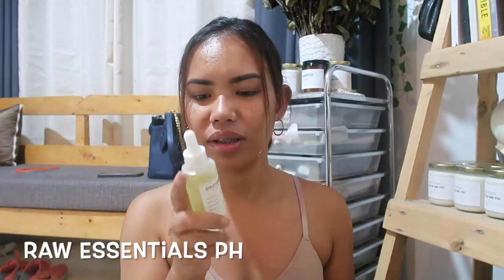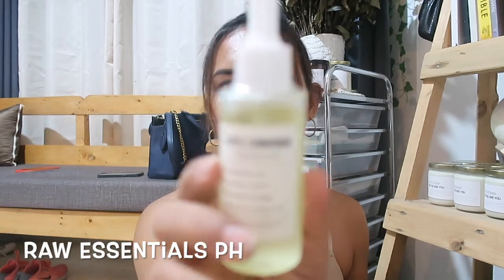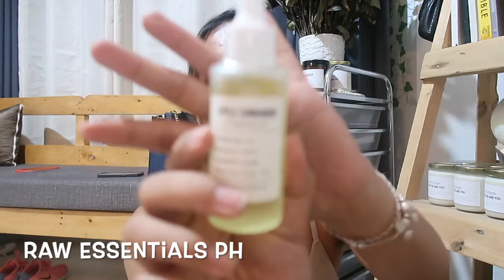The third scent we have is apple cinnamon. Oh, this is nice. I didn't know how to explain it, but yeah, it is like apple and cinnamon in one, as the name says.